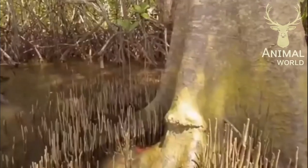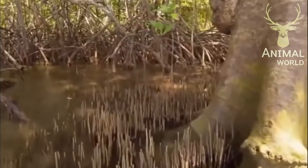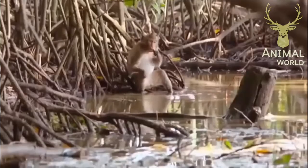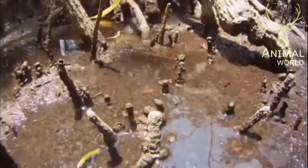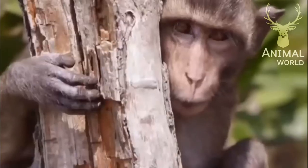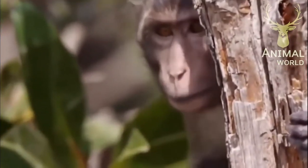The mangrove swamp on the tropical coastline is home to another of Thailand's macaques — the long-tailed macaque. It is called the crab-eating macaque because it is sometimes found foraging along beaches for crabs. Lately, it has also become a synanthrope, living off human resources.